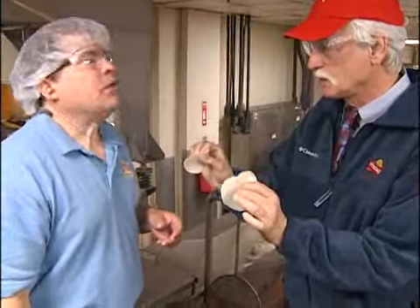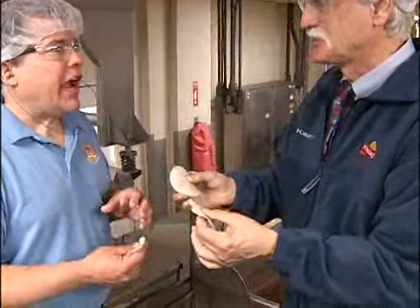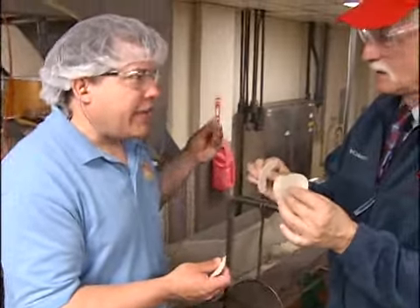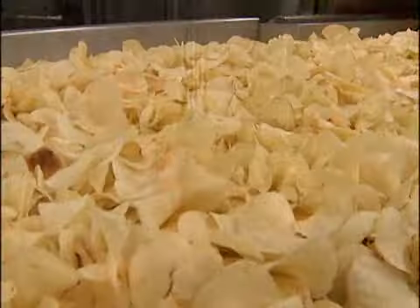These are fresh out of the slicer — they come right out after we peel them. We slice them to a precise surface thickness, and from there it goes into our fryer.